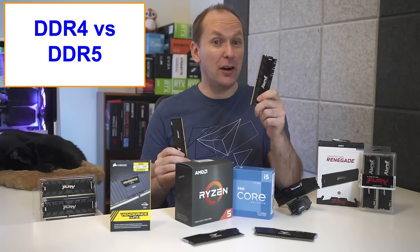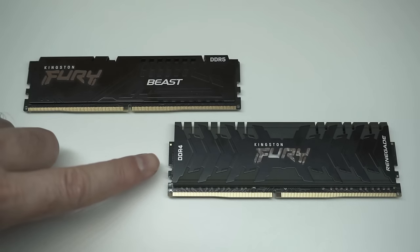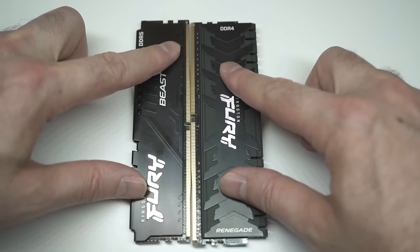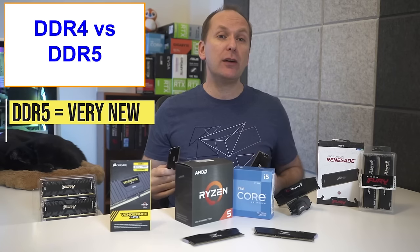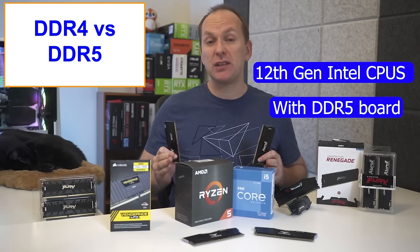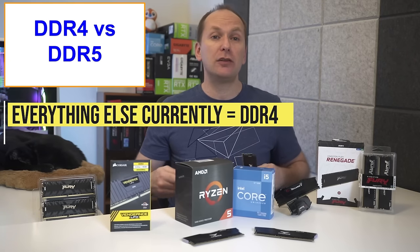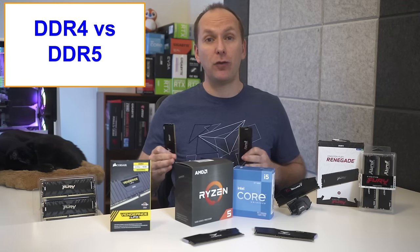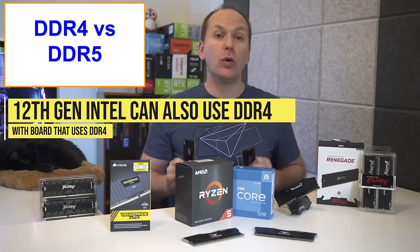Second, let's talk about DDR4 versus DDR5. DDR simply stands for double data rate memory, and the number afterwards refers to the generation. So DDR4 is the fourth generation and DDR5 is the fifth generation. DDR5 is very new, and at the time of filming, only 12th gen Intel CPUs can use it, and only if you buy a motherboard specifically designed to run with DDR5. Everything else currently on the market — that's Ryzen 5000, 4000, 3000, as well as 10th and 11th generation Intel CPUs — uses DDR4 memory. 12th gen Intel CPUs also use DDR4 as long as you purchase a board that works with it.